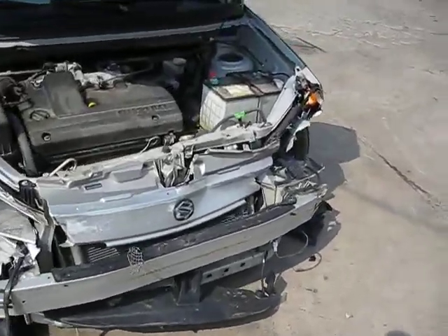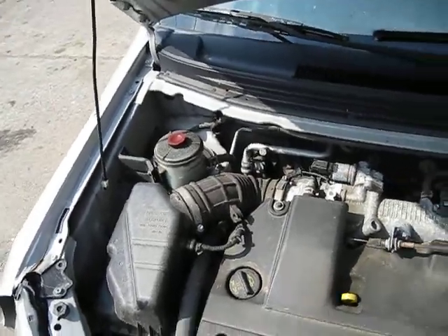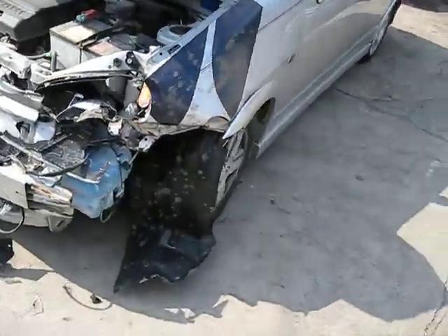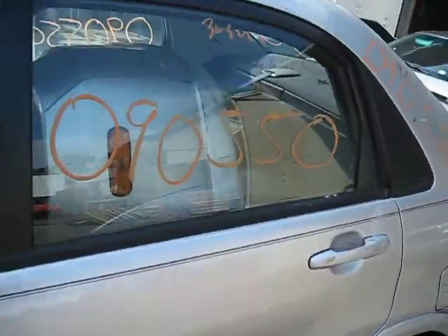Hello, and welcome to Tom Sporn Auto Parts video portion of our inventory. Here we have a 2003 Suzuki Aerio. This vehicle is a 2.0 liter automatic and is front wheel drive. It also has California emissions.